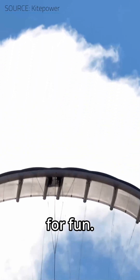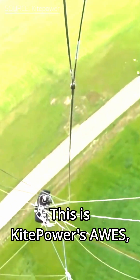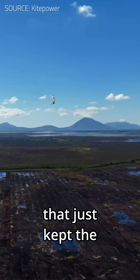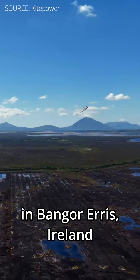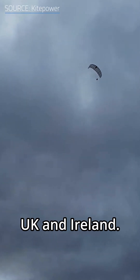This kite isn't just flying around for fun — it's generating electricity. Seriously. This is Kite Power's AWES, an airborne wind energy system that just kept the lights on in Bangor-Eris, Ireland, even during the brutal storm Eowyn that blacked out other parts of the UK and Ireland.